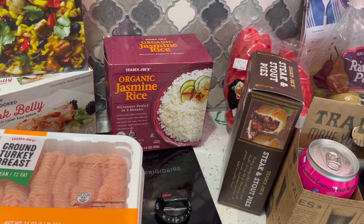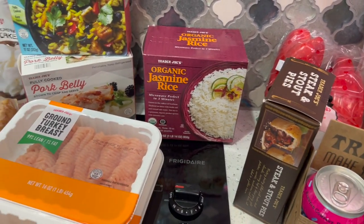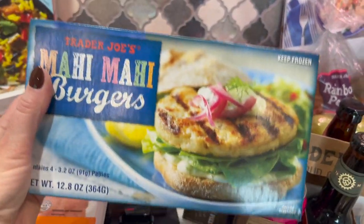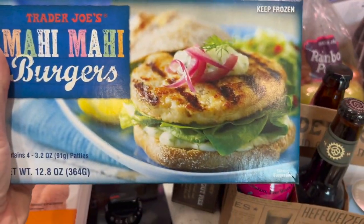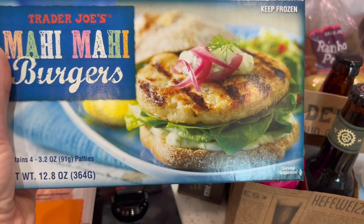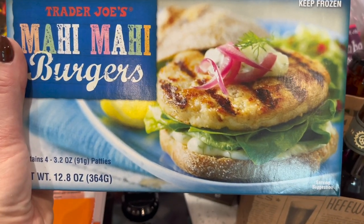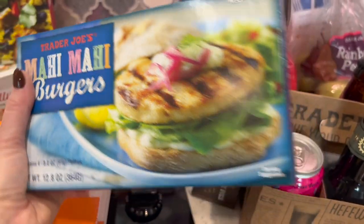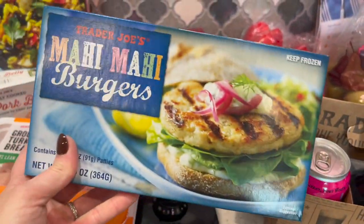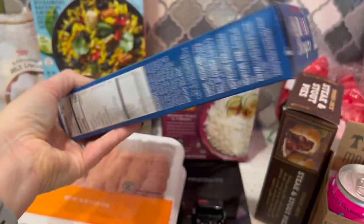I got organic frozen rice — so convenient for the microwave and it's five points per cup. There are four bags, each with two cups, so it's perfectly portioned. Also new for me: mahi mahi burgers. I figured they'd make an easy weeknight meal — maybe not as a burger but thrown on greens in a salad. They're only two points each and 140 calories, with four in the package.